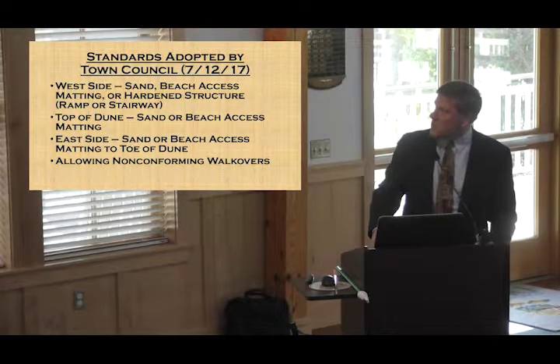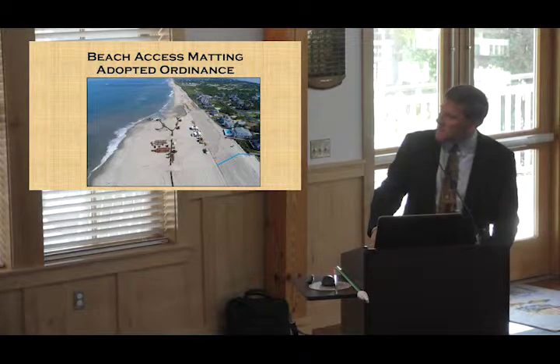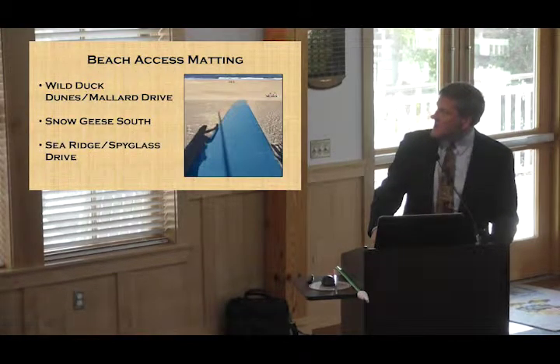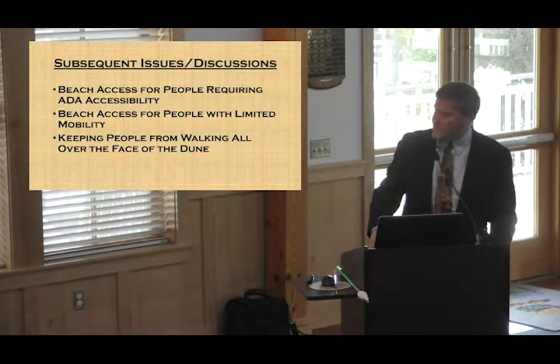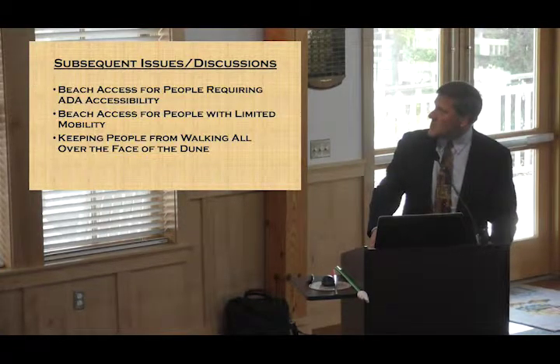These are the standards that were adopted — no allowance for any hardened structures, but allowing beach matting to go across the top of the dune and down the east side all the way to the toe. You can see what that looks like in practice, and in the bottom right corner, what it looks like from an aerial view as far as what is permitted. Here are some examples from the field, and some of the communities that have used beach access matting — that photo was at Mallard Drive.